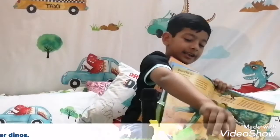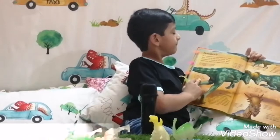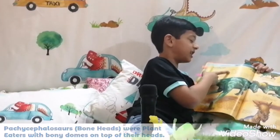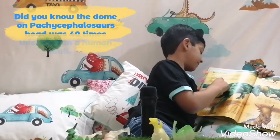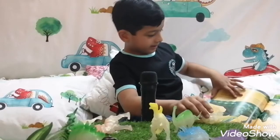Here is the bonehead. Let me read the paragraph for ya. Pachycephalosaurus were plant-eaters with a bony dome on top of their heads. These dinosaurs are known as boneheads. Many boneheads sometimes fought each other.